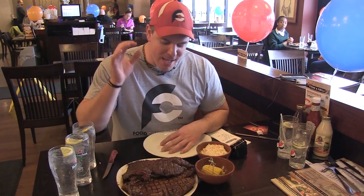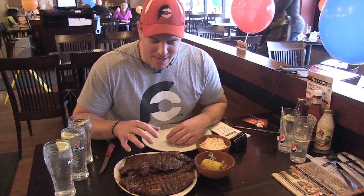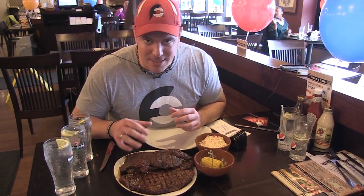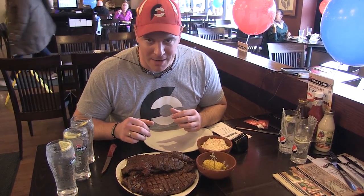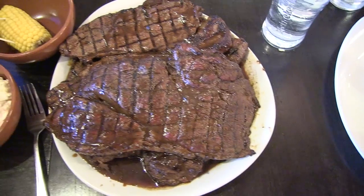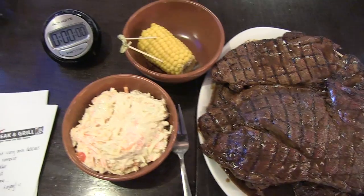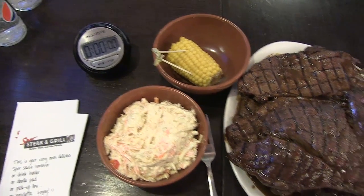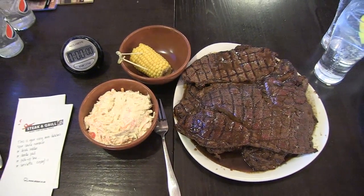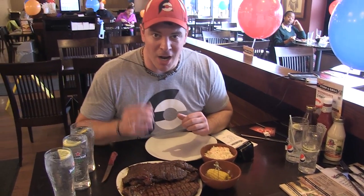I'm taking on their 64-ounce steak challenge. This thing is freaking delicious looking — the first steak I've ever really tried where it had lots of sauce all over it, which is really going to help it go down easy. I've only got 30 minutes to finish this thing. I've got to eat four 16-ounce steaks along with two sides. For my sides I chose ones that would allow me to eat faster — I went with corn on the cob and coleslaw, so we've got to finish all this in under 30 minutes.